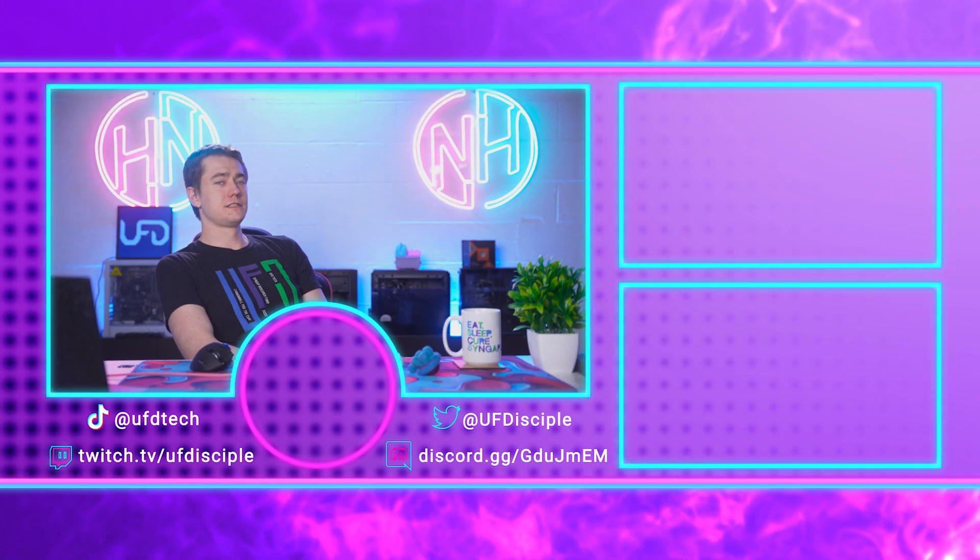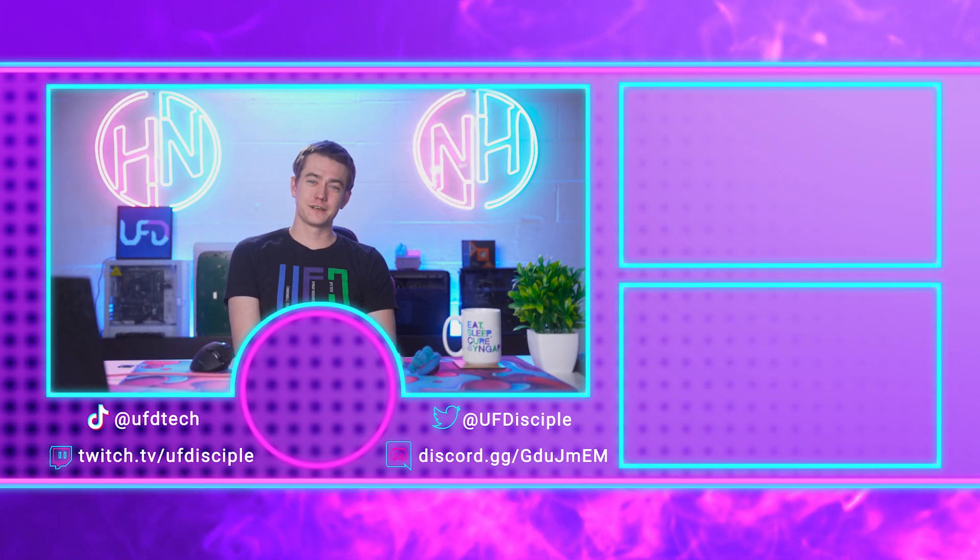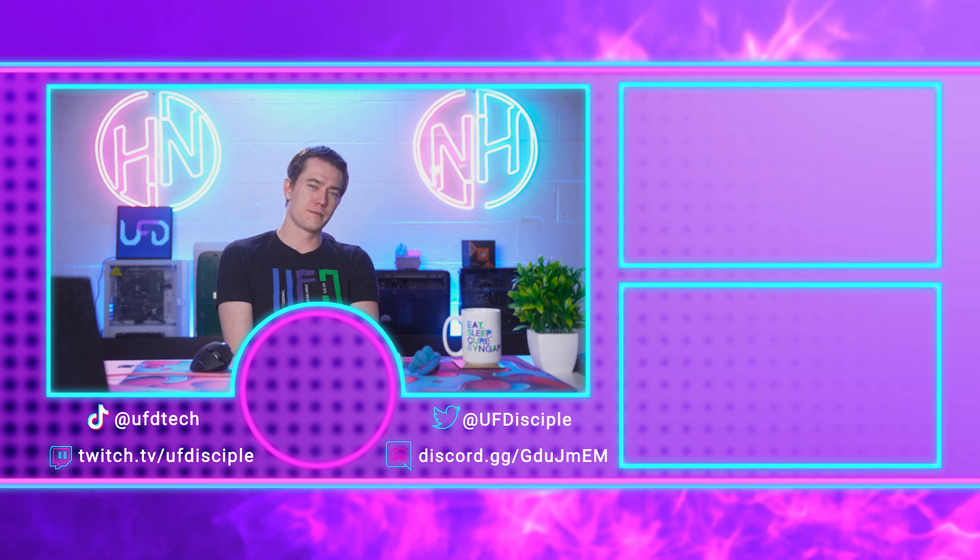I'm going to march on out of here because this episode's over. I'll see you for more hot news tomorrow, my friends.